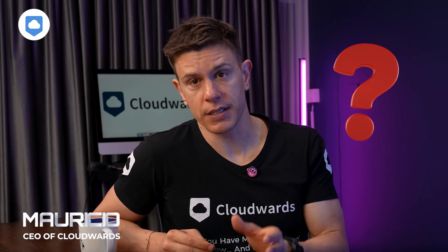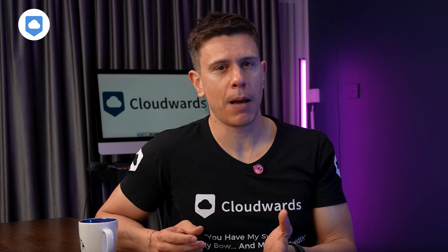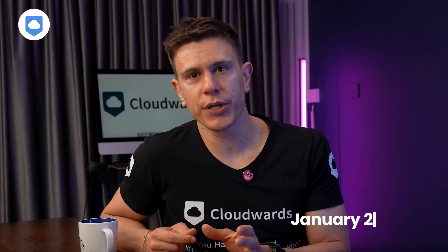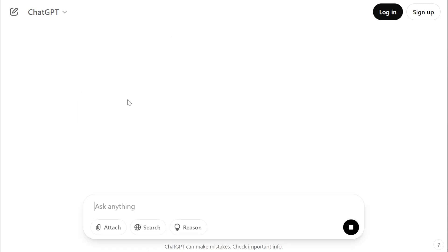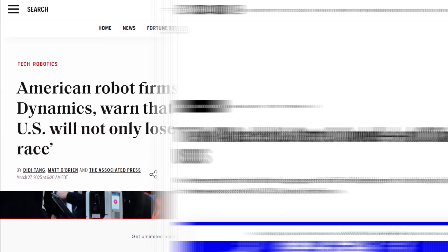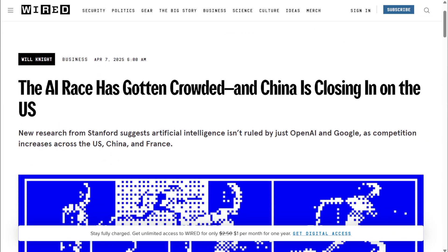Are cloud storage services using your files to train AI models? Well, it depends on which service you're using. To understand what's happening, let's rewind the clock a little bit. In January 2023, OpenAI's ChatGPT hit 100 million users in just two months. That set off a massive race in the tech world, with all the big tech companies basically rushing to catch up on the AI train.